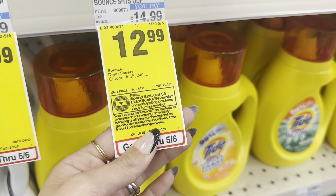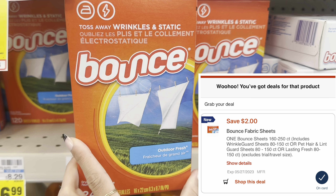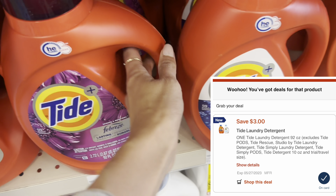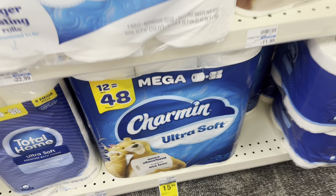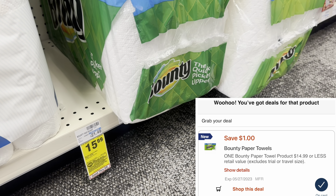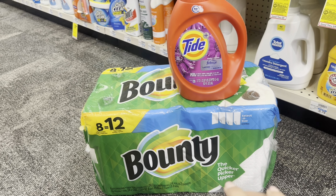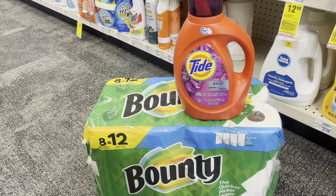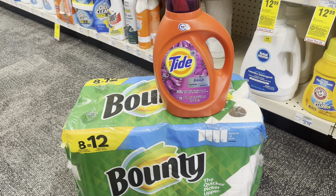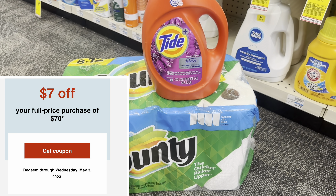Next, let's do a deal for spend $25, get an $8 extra buck. One option is Bounty Dryer Sheets with a $2 digital coupon. Another option is Tide at $12.99 for the big bottle with a $3 digital — I'm going to grab that one. You can also grab Charmin toilet paper for $15.99 with a $1 digital, or Bounty for $15.99 with a $1 digital. I'm picking up these two items, which total $28.98. With a $3 and $1 digital, I'll pay $24.98, get back an $8 extra buck, making it $16.98 for both. I also have a $4 off any purchase CRT and a $7 off $70 CRT that I'm using on my transaction today to lower my costs.